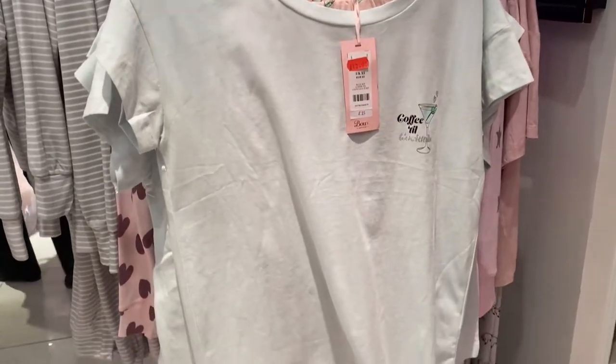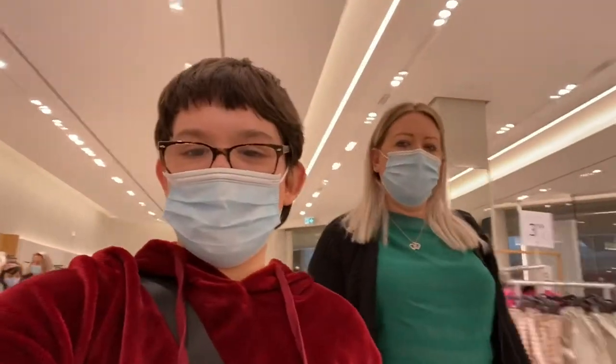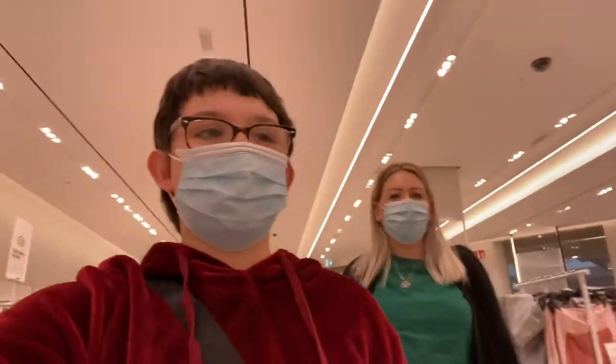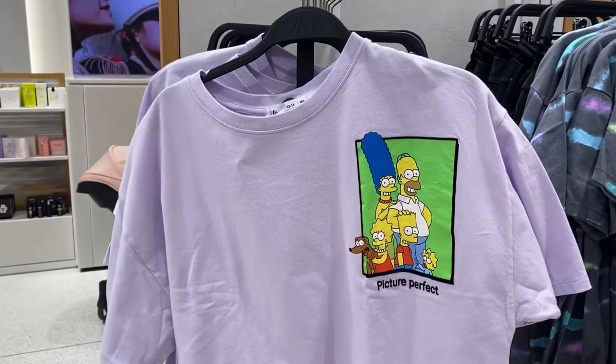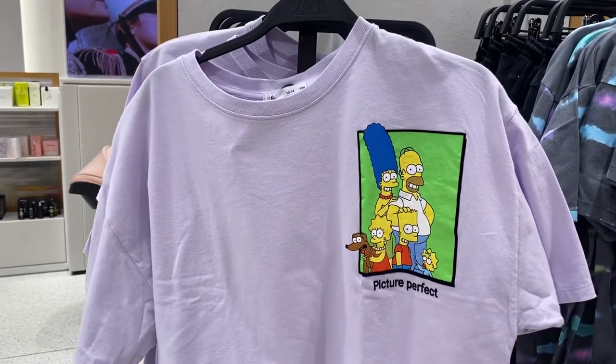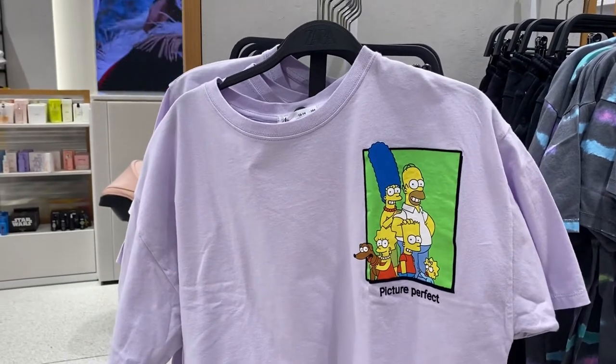Mum's found these pyjamas that she really likes. We're now in Zara and looking at the kids' section. It's so bright in here! I found this t-shirt I like — it's £10.99. I have a fashion voucher I got for Christmas but sadly Zara doesn't accept them, which is a shame.